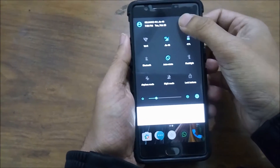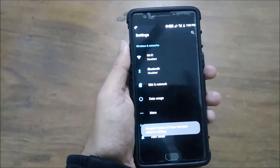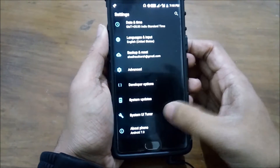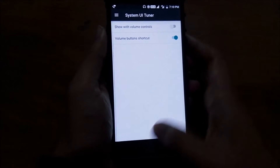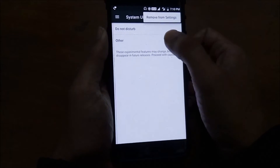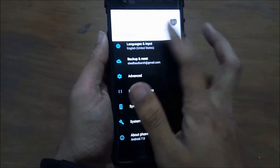If you'd like to explore more hidden options, head to trick number 5. Press and hold the Settings icon for about five seconds. Once done, you will get a message saying 'Congrats, System UI Tuner has been added to Settings.' Go to Settings and you will find the System UI Tuner. Here you can choose from a large pool of status bar icons to show on the drop-down menu, and it can also help you enable more gestures.